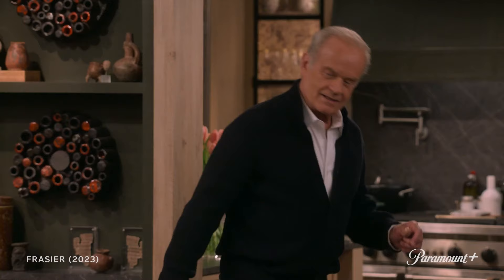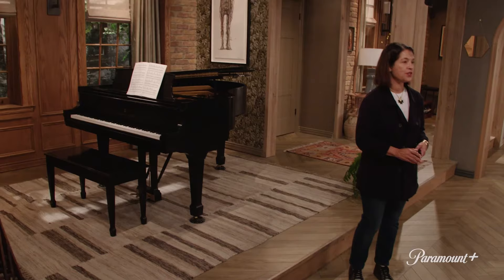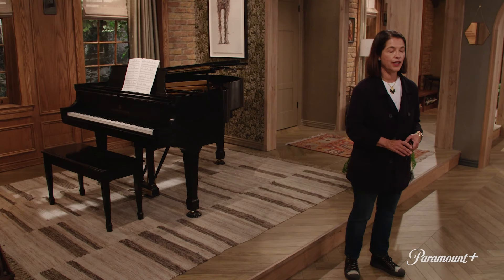"May I get you a glass of wine?" "Yeah, sure." "Crack open a box." "I'm kidding. I don't really think you buy boxed wine." "Your Steinway has its own alcove." Of course, we have a Steinway on the set and it's ready for Kelsey to play. He's a very accomplished musician, so anytime he wants to play, it's there.